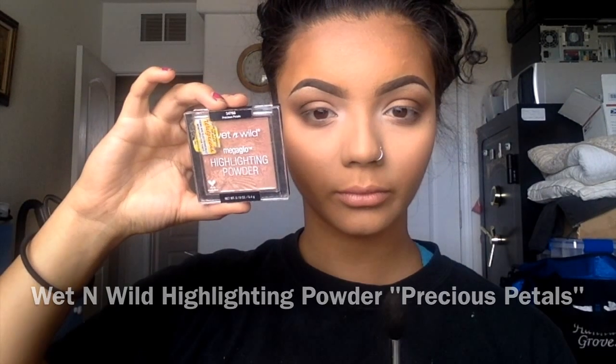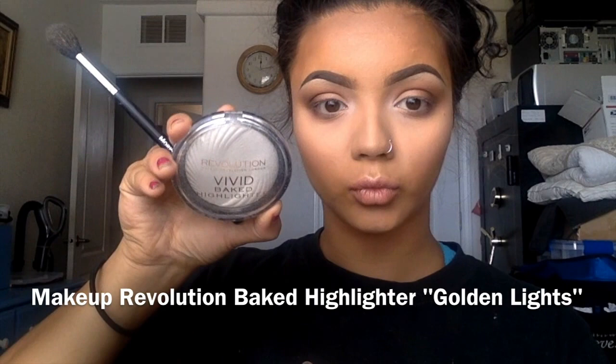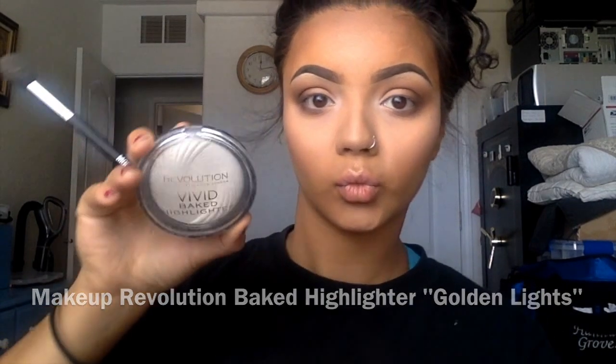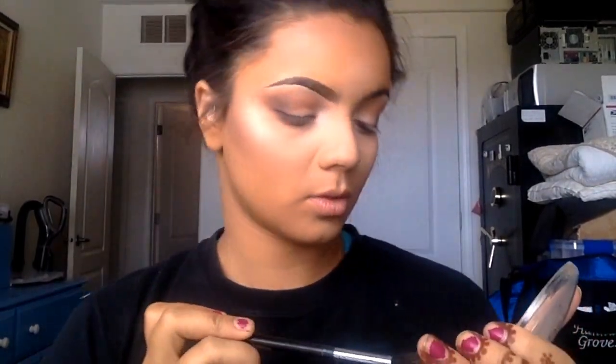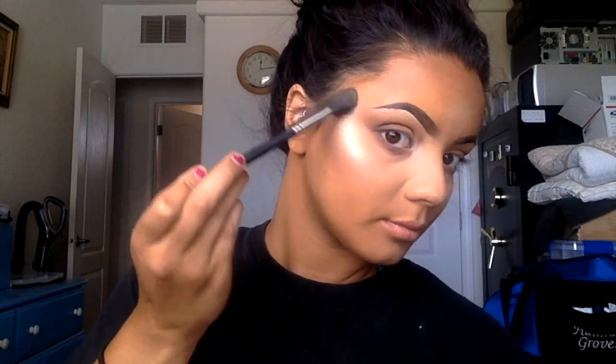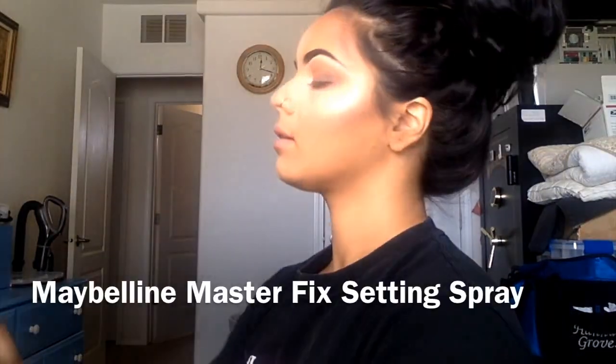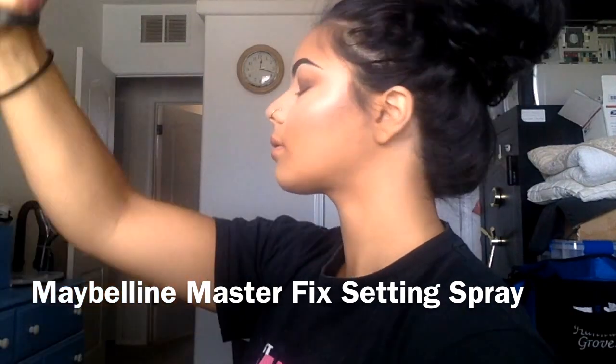Next I'm going in with the Wet n Wild highlighter. I really love this highlighter — I think it gives off a beautiful pink glow. This thing is my fave. I'm literally dancing about it. It is so good, so pigmented, so cheap. I'm going to add a little bit to the nose and the cupid's bow and then set the face.